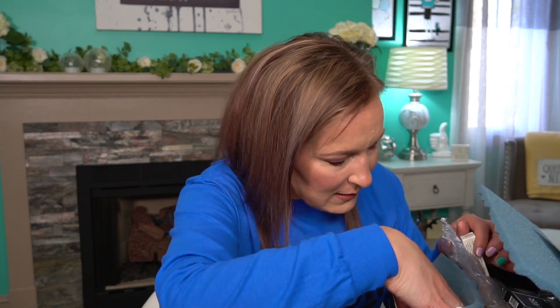Now let's move on to the second size — the BoxyCharm Premium. I think this is our April one. Let's see — I don't see a paper in here, which is weird, BoxyCharm is usually really good about putting papers in.